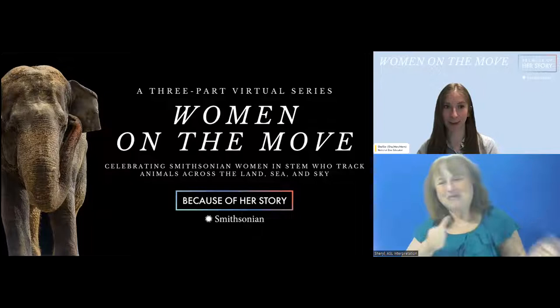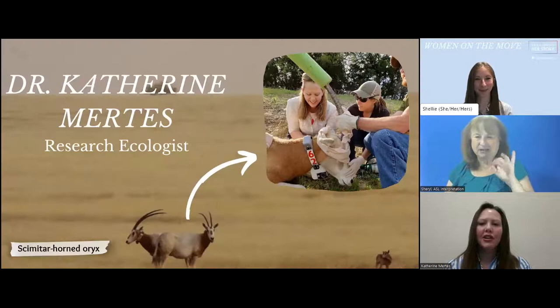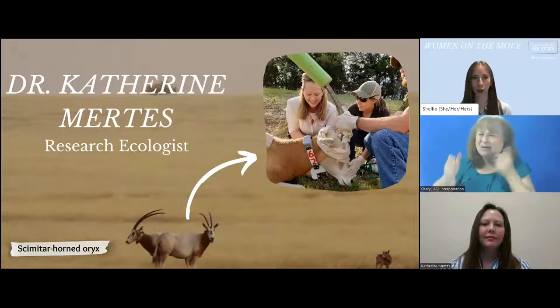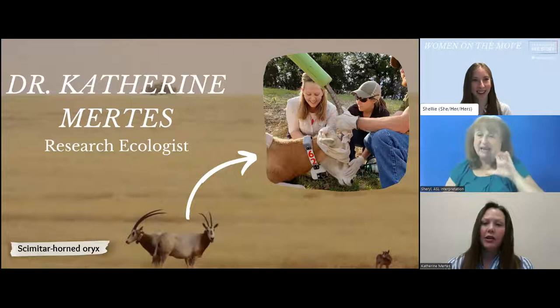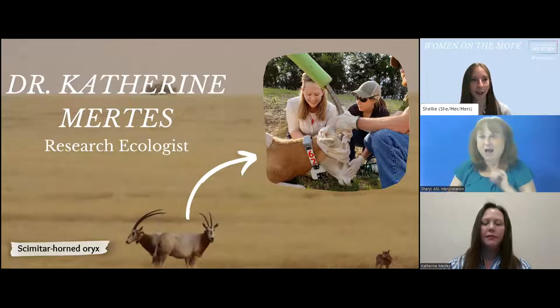I am so thrilled to welcome our first guest, Dr. Katherine Mertz. She's a research ecologist at the Smithsonian's National Zoo and Conservation Biology Institute. A research ecologist works on practical conservation projects to save species and conserve biodiversity, while also conducting scientific research on ecology questions. For Dr. Katherine, that means researching animal movements — seeing where animals go in space and analyzing their movement behavior and habitat preferences.